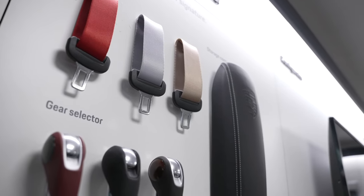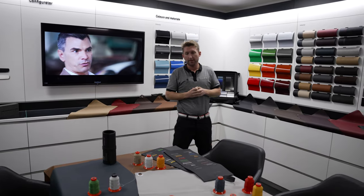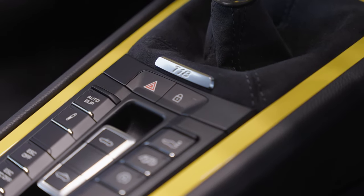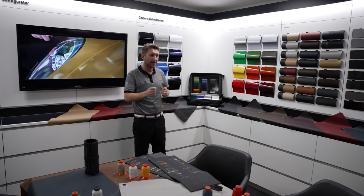Then we have contrasting seat centres, which you may see when visiting the centre here. This allows you to offer a different look to an interior — not a two-tone look, but still bringing a contrasting colour out to make your interior that little bit different.